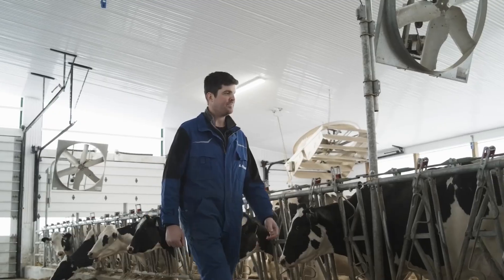Right now we're running about a 38% preg rate. We're really happy with that. If our cows are happy, then it's going to make us happy too.